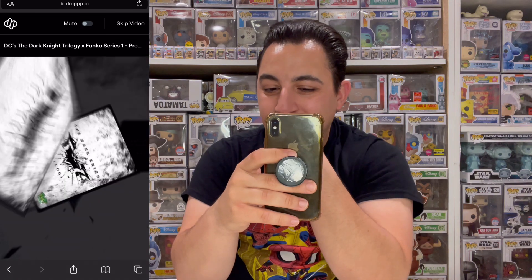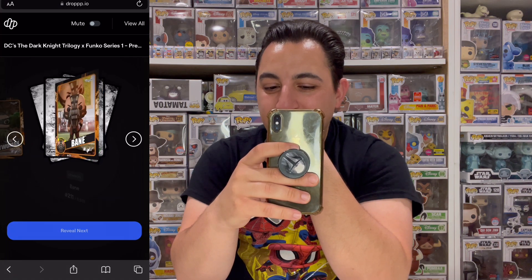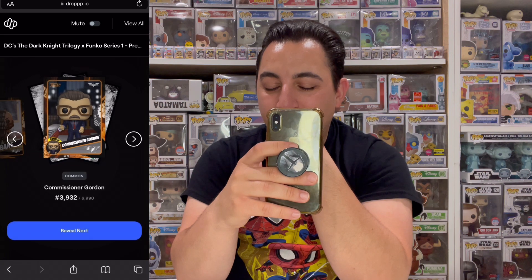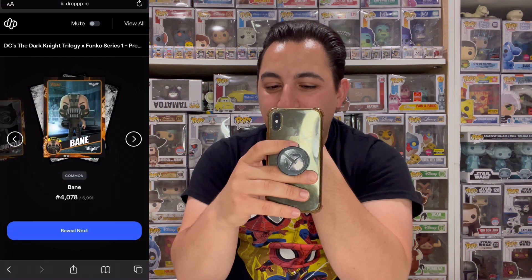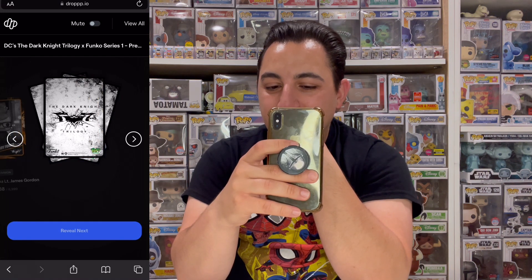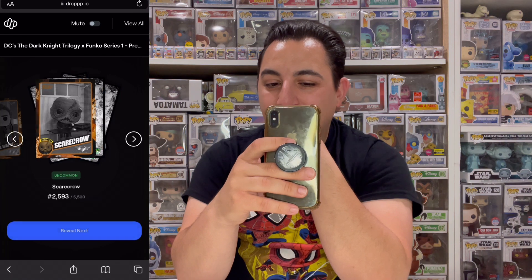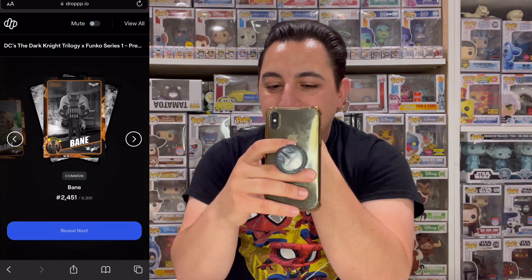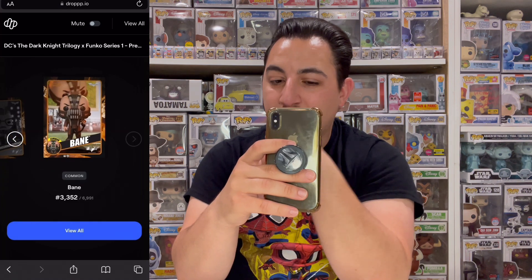A little past halfway through all the packs. Reveal: coin, common Catwoman, common Bane, common Gordon, rare Joker, uncommon Selena, common Bane, common Gordon, common Batman, common Bruce Wayne, uncommon Scarecrow, uncommon Bane, common Bane, common Joker, uncommon Gordon, common Bane. That was a bad one. Two more and then we'll stop.